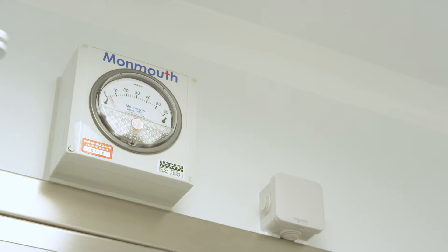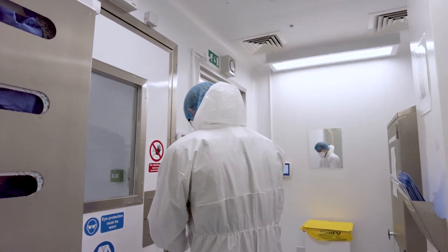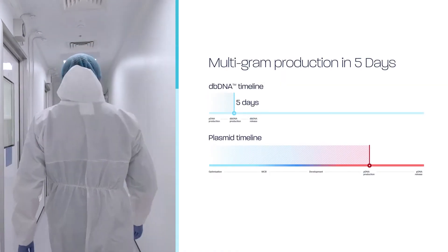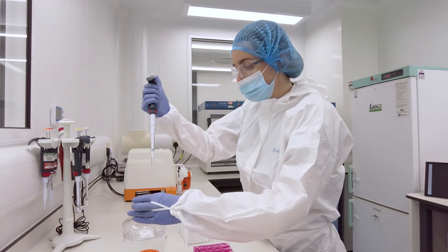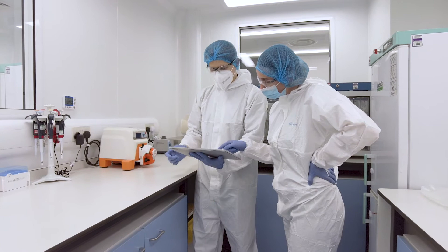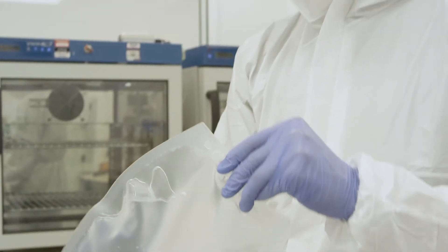Access is controlled. An airlock is used at the entrance and exit, and personnel don PPE and clean room clothing in the changing room. Manufacturing a batch of dbDNA from starting template takes just five days. Contact materials and product contact parts are single use and disposable.